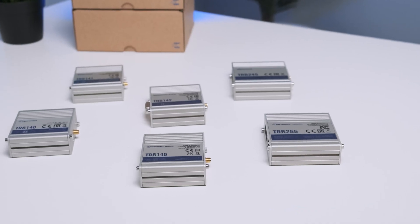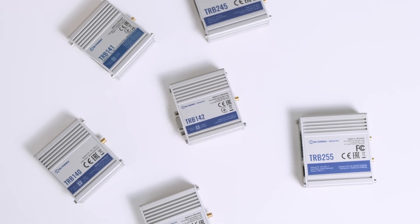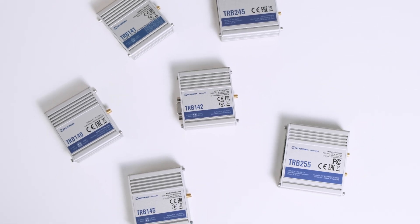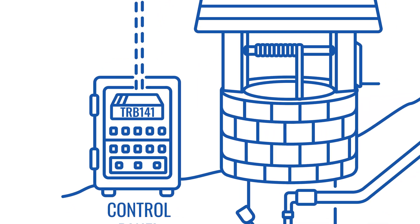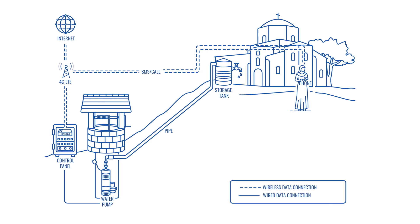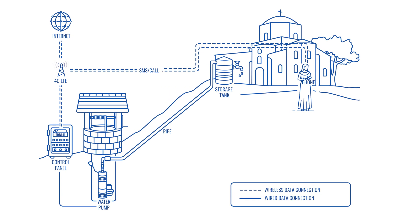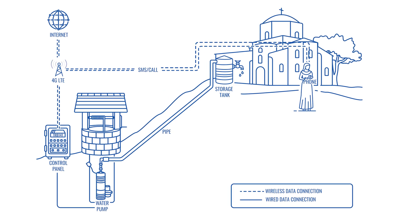Since LTE gateways only have specific ports and features, they come at a relatively low cost. A great example would be Teltonika Networks' TRB series, that is often chosen for automation and remote management for IoT solutions. Just like in this use case, where TRB141 provides connectivity in a water pump automation solution — the pump can be remotely activated or deactivated by calling or sending an SMS.